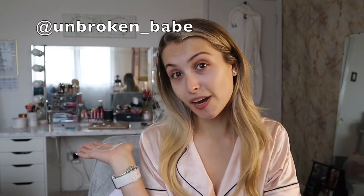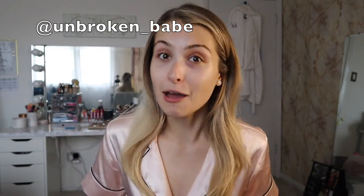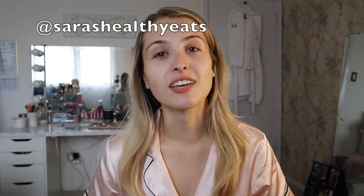Before we get started, make sure you go ahead and follow my Instagram at unbroken underscore babe. I've been posting a lot more on there recently — I've just been in a picture mood and finding so many good opportunities to take pictures, so please go check it out. Also check out my Healthy Eats page at Sarah's Healthy Eats on Instagram. Make sure to click the subscribe button below and give this video a thumbs up. Alright, let's get right into it.